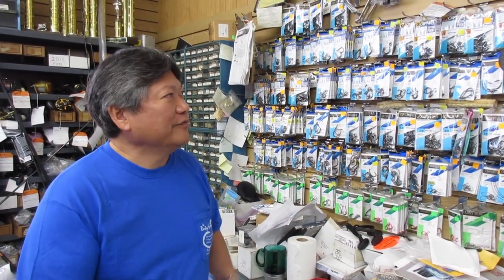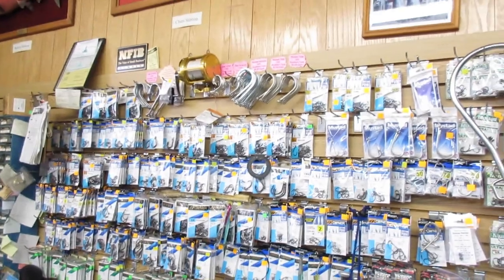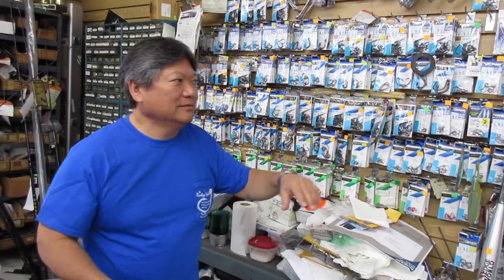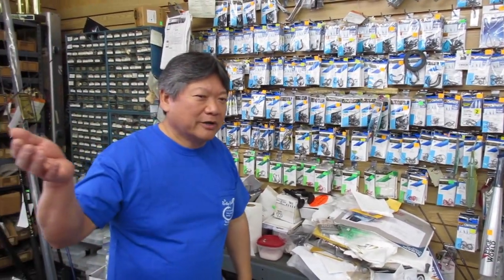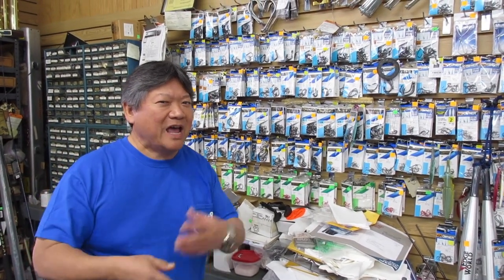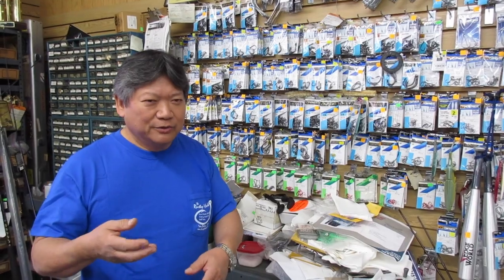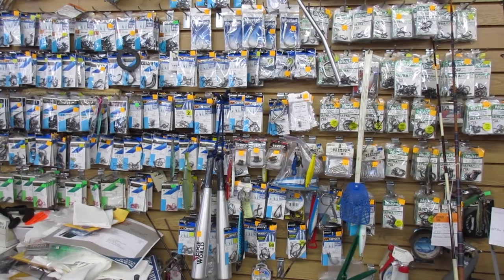We have a wide range of Owner hooks here. We also have big game hooks and some of the Mustad Ultra Point hooks. These are mainly saltwater. We also have freshwater hooks from Owner, Mustad, Eagle Claw. And then we have live bait hooks for your half-day to overnight fishing from Mustad, Eagle Claw, Owner, and also Gamakatsu. So we do have a wide range of hooks.